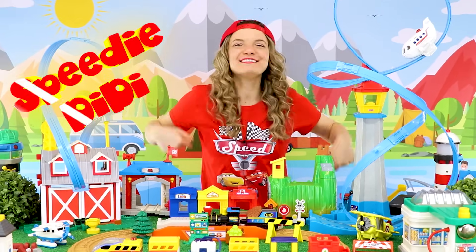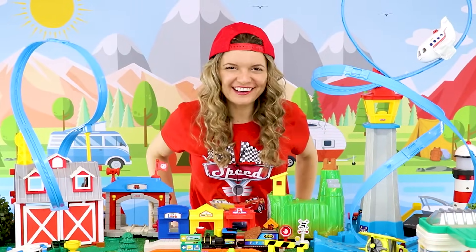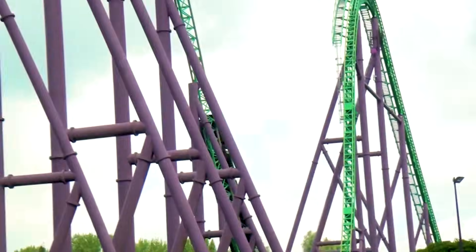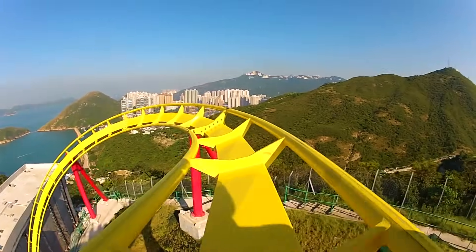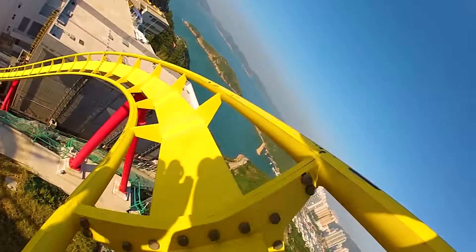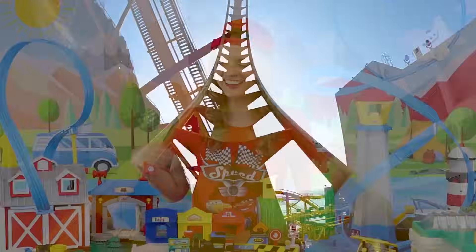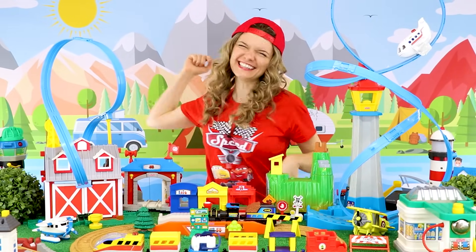Hey guys, I'm Speedy Diddy and today we're gonna learn about roller coasters! And we're even gonna ride some together! Are you ready? Let's go!